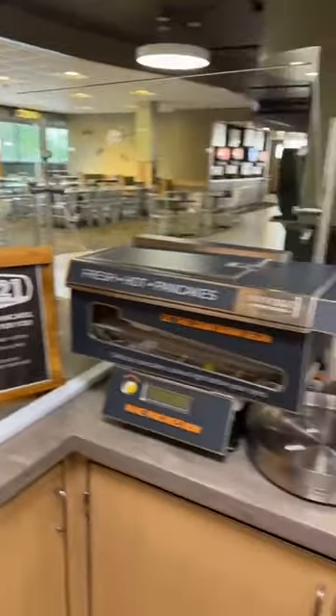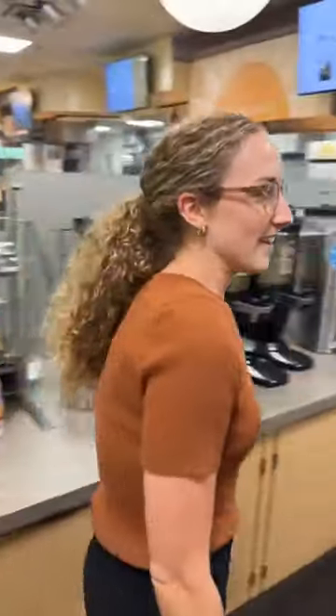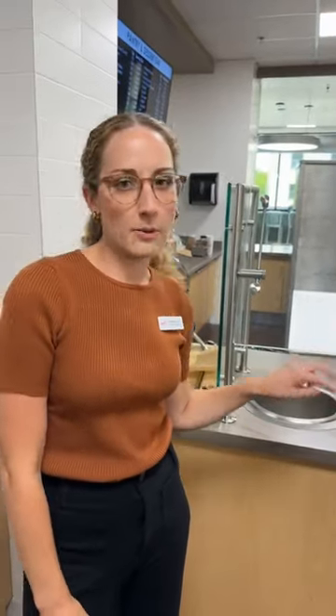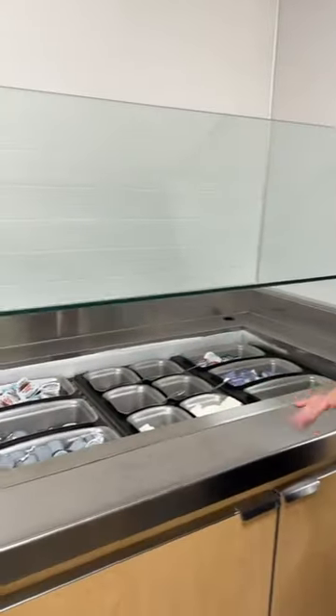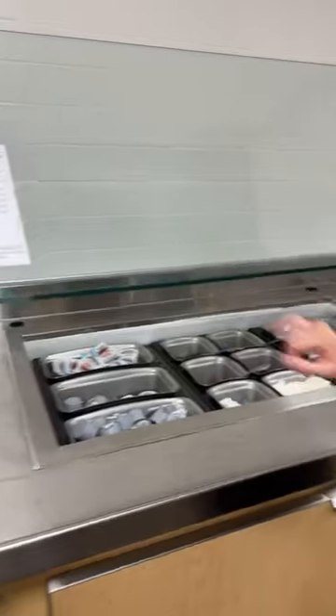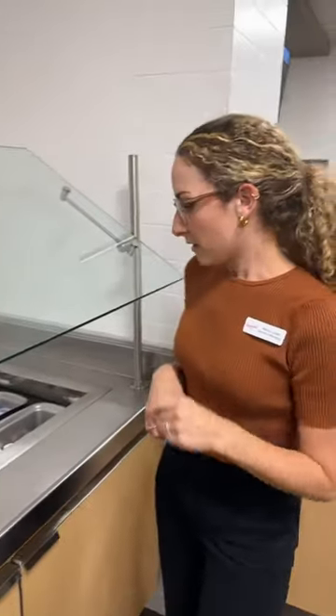We also have — a lot of people's favorite — the waffle maker, so you can always get a waffle too. During the semesters we have oatmeal, and then it switches between two different kinds of grits. Over here are toppings for the waffle bar: cream cheese, Nutella, peanut butter, and butter — all of your favorite things to eat a waffle with. And coffee and tea are over here.